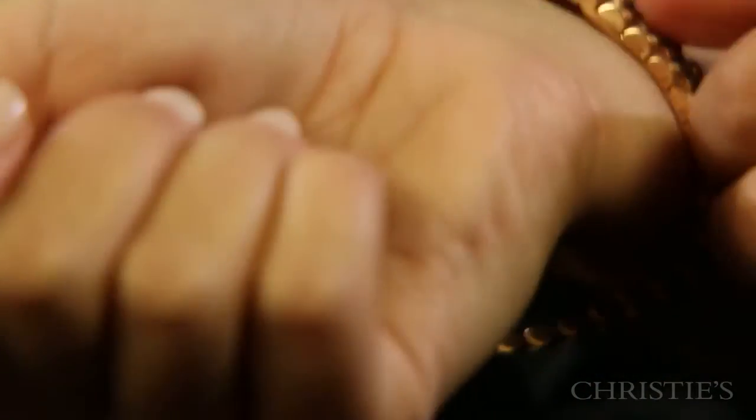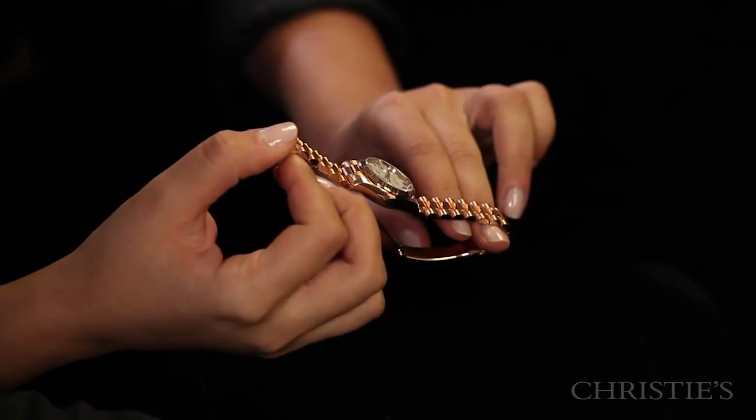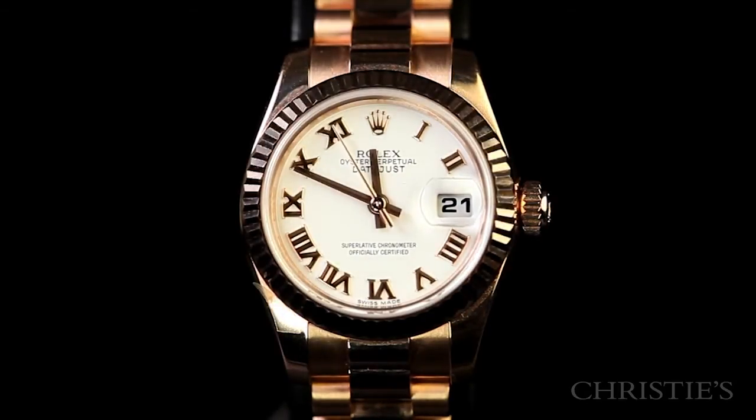This one comes with box and papers. What can we say about the Lady Datejust? Not enough. There's a lot of demand for it, but now it's hard for us to find them — hard to find perfect ones like this, and even rarer to find it in rose gold.